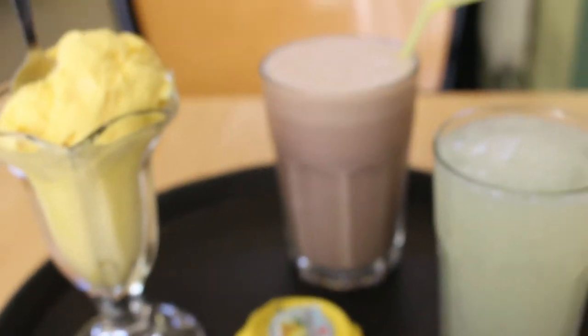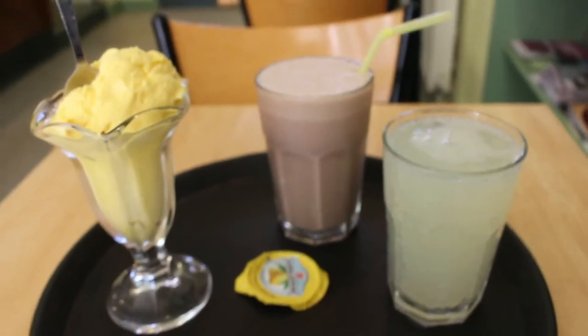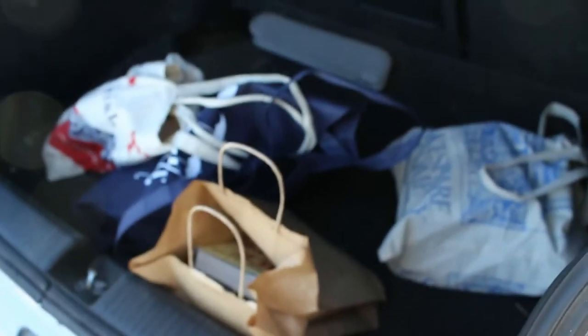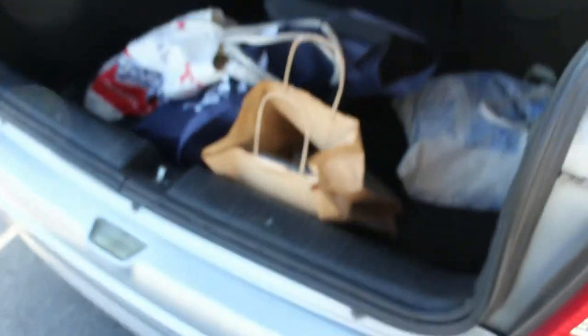I just spent a lot of money. I actually bought a lot of books. So here we are, back at the car now, finished our shopping and there are some bags going in — another bag and another one.